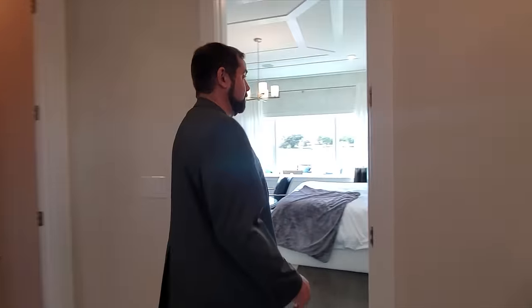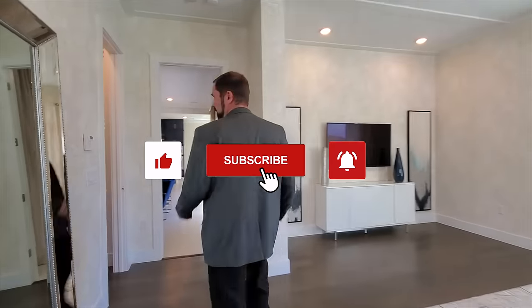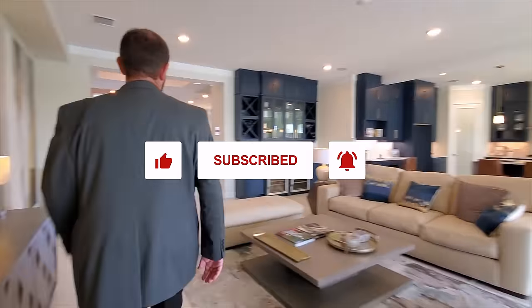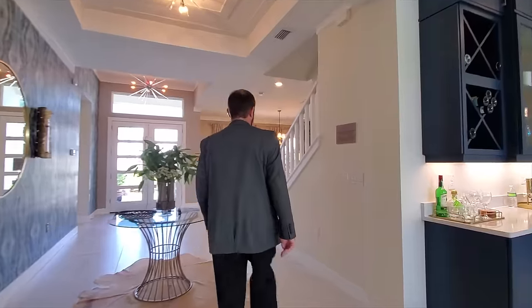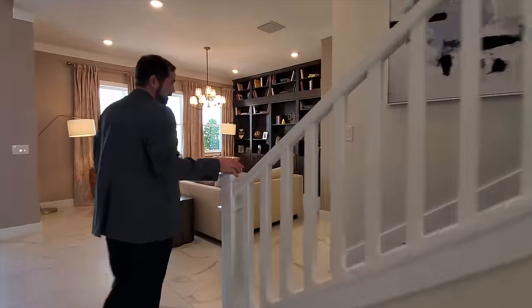If you haven't already, please hit the thumbs up on YouTube if you like the video — we definitely appreciate it. Subscribe to our channel if you enjoy seeing luxury homes like this, especially in Florida. We post every week so you'll see a new luxurious home every single week throughout the state of Florida. Let's head upstairs.